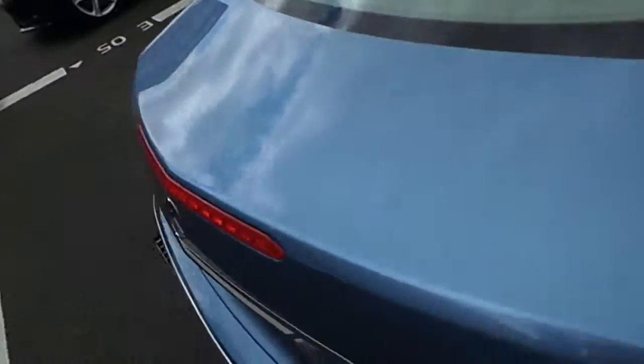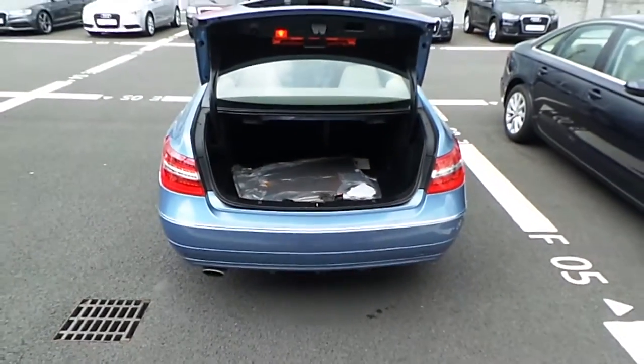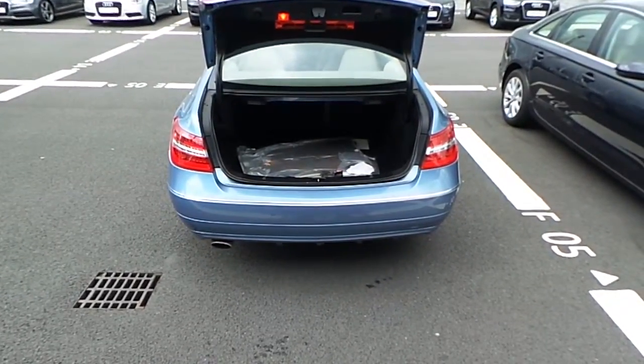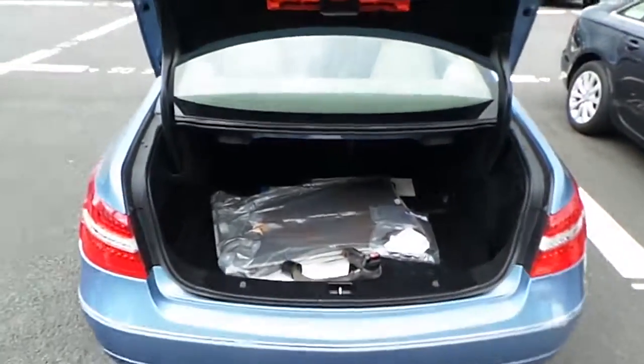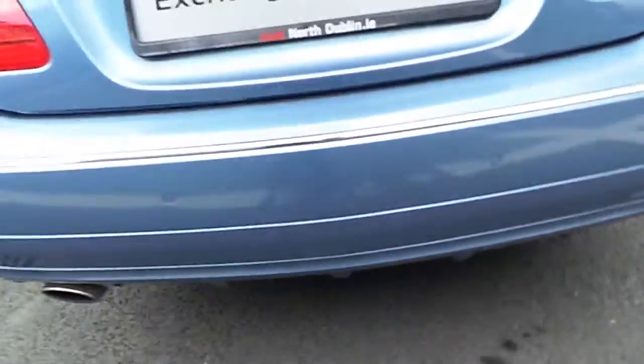Moving around to the boot compartment of the vehicle, you can see that there is plenty of storage space. If more space is needed, the rear seats do fold down to allow for more. Along the back bumper of the vehicle we have your rear parking sensors.